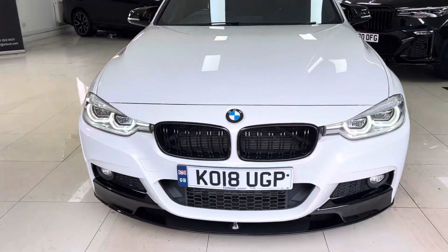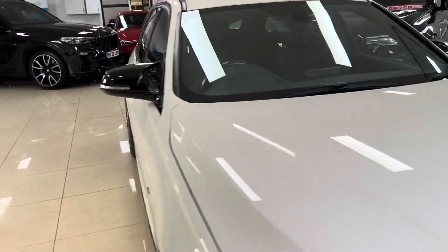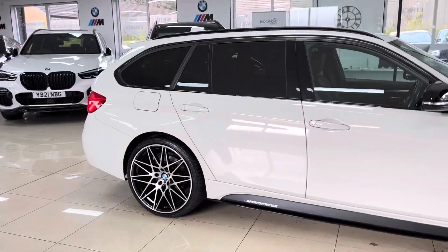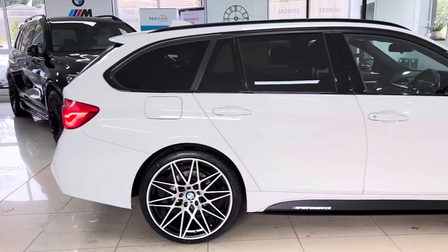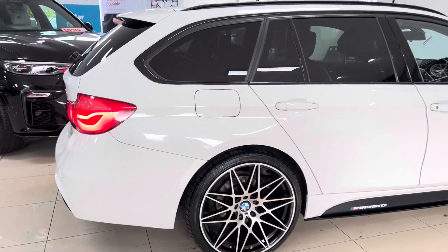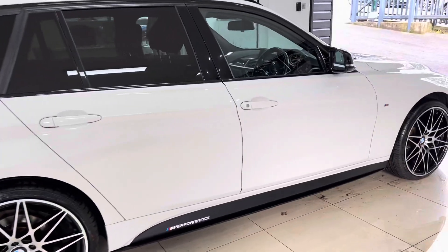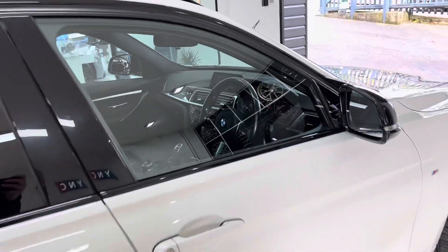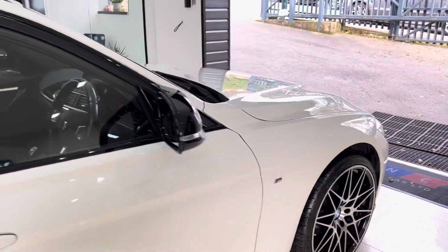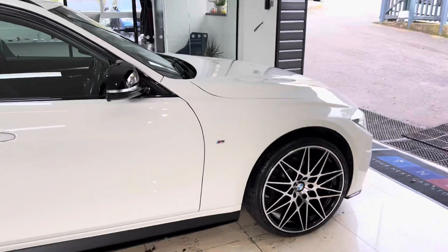Hello, welcome everyone to the walk-around video here at Your Next Car. The 2018 320d M Sport xDrive Touring is presented in Alpine White and features the Y&C body enhancement kit alongside some nice options and features. If you'd like to know more about the car including prices, funding options or anything else, you can use the links available in the description box.